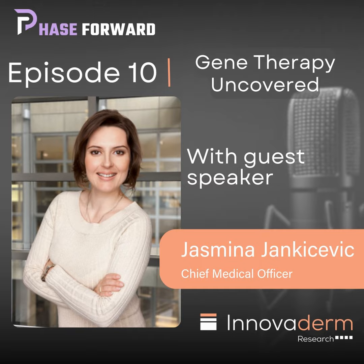With us today is a global thought leader in dermatology drug development with experience in clinical trials and regulatory approvals. She has published numerous scientific articles and is skilled in various areas including dermatology, immunology, and aesthetic medicine. Let's extend our warmest welcome to Inoverim's Chief Medical Officer, Dr. Jasmina Jankicevic.